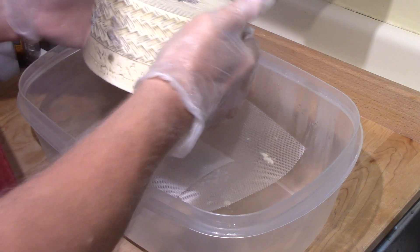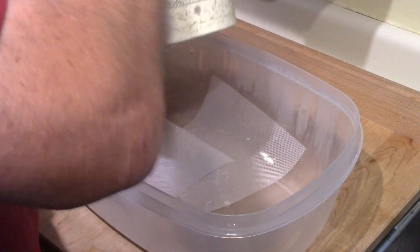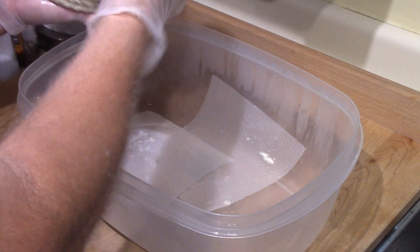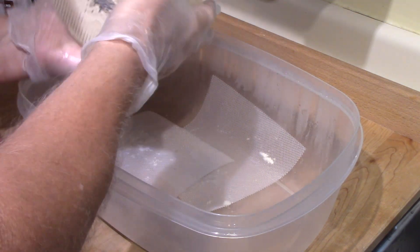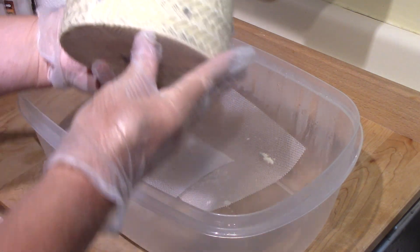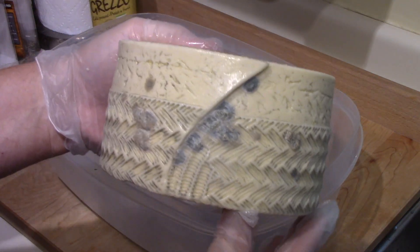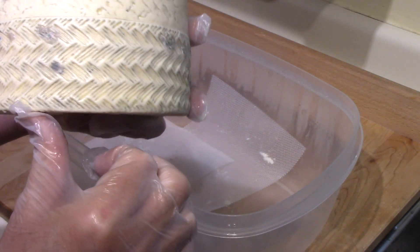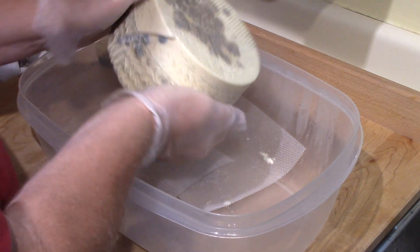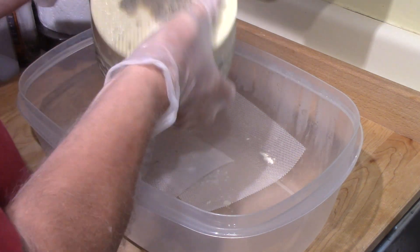I've been doing this on a daily basis, rubbing it, and some of the photographs that I've looked at online are looking just like this after the two-month stage. You can see the sort of darker areas in the pattern there.